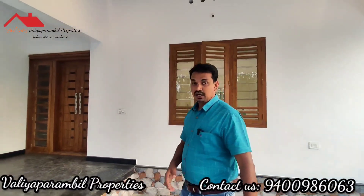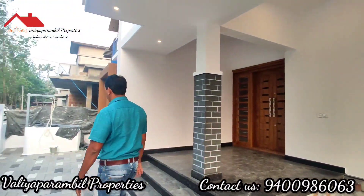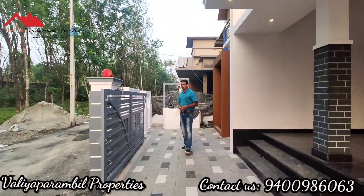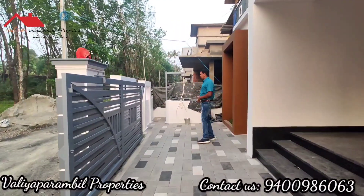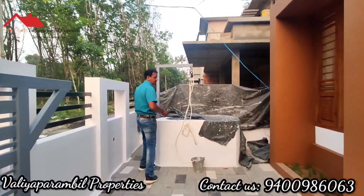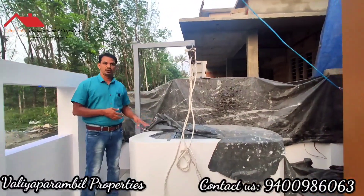There are two parts of the park here. This is the water source — natural well water available on the property.